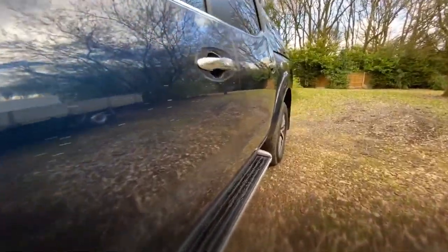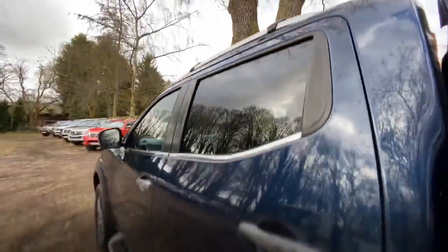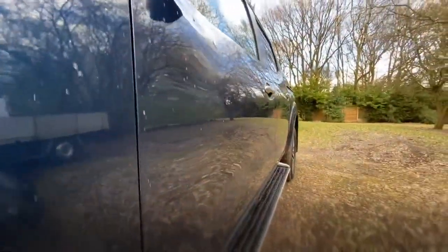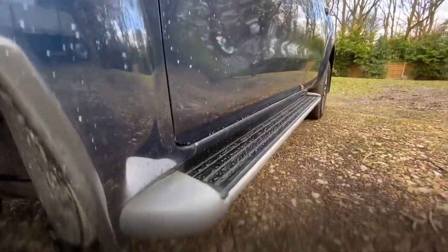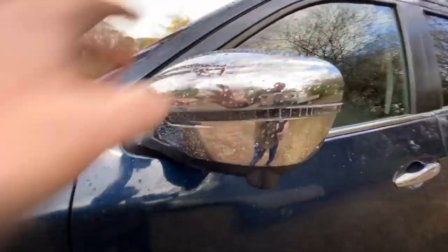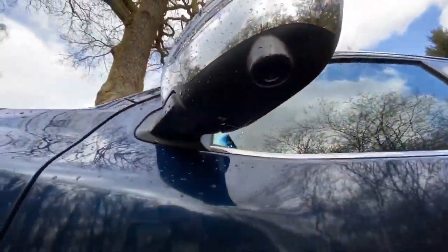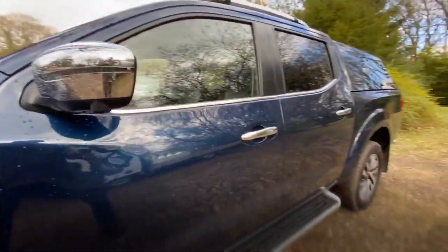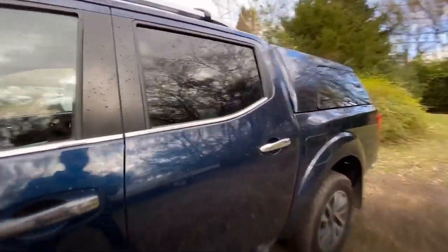Working down the passenger side — same principle, just looking for any marks, scratches, or dents — and there's nothing obvious at all. This is a Tecna so it's got the chrome mirror backs, but it's also got a camera under each of the mirrors. There's also one under the front badge and one at the rear, which gives you a really good 360-degree view from the rear camera — I'll show you that when we're inside.